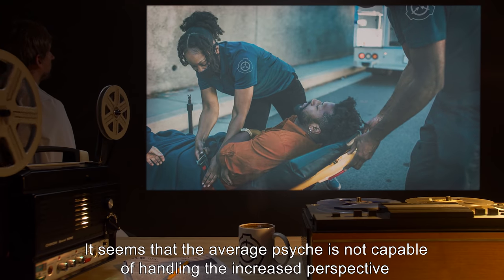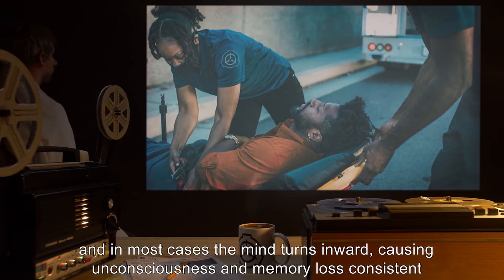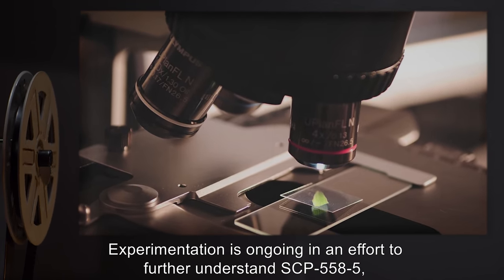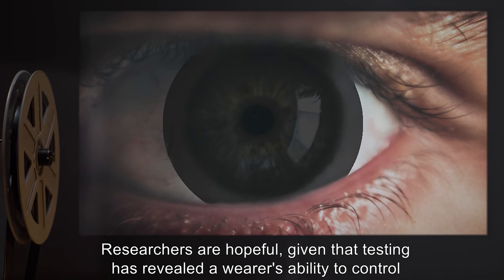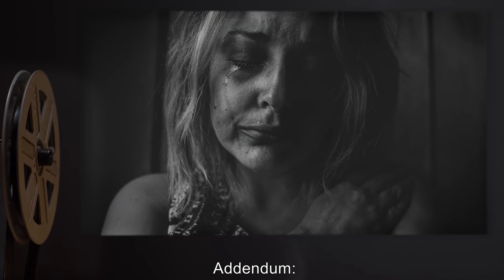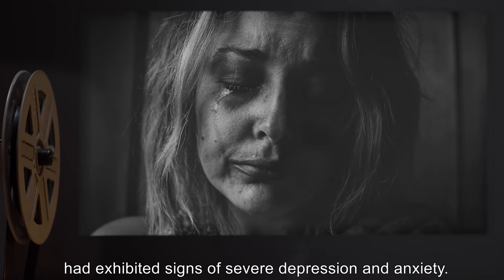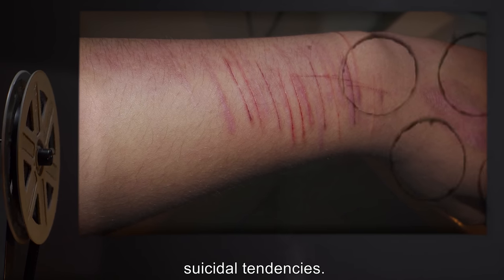It seems that the average psyche is not capable of handling the increased perspective, and in most cases the mind turns inward, causing unconsciousness and memory loss consistent with dissociative amnesia. Experimentation is ongoing in an effort to further understand SCP-558-5, specifically whether they enable the wearer to see points in time other than the present. Researchers are hopeful, given that testing has revealed a wearer's ability to control the effects of SCP-558-4. Priority is given to testing involving possibilities of precognition. Addendum: during routine evaluations, approximately three in four persons who had worn SCP-558-5 exhibited signs of severe depression and anxiety; moreover, one in three had incidents of self-mutilation, usually of the eyes, often accompanied by suicidal tendencies.